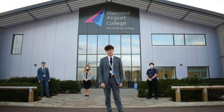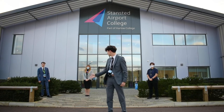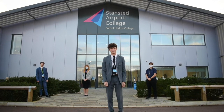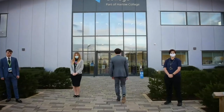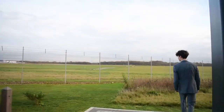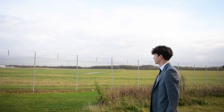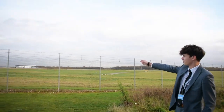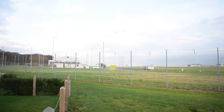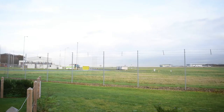Hi I'm Joe and welcome to Stanstead Airport College. This is Charlie, Verity and Alice and we're going to take you on a video tour of our college, but first I want to show you the runway so follow me. Here we're right on top of the action. Just over there we've got the Ryanair hangar and right in front of us we have an in-flight, and of course we have the huge runway where all of the aircraft come and land.